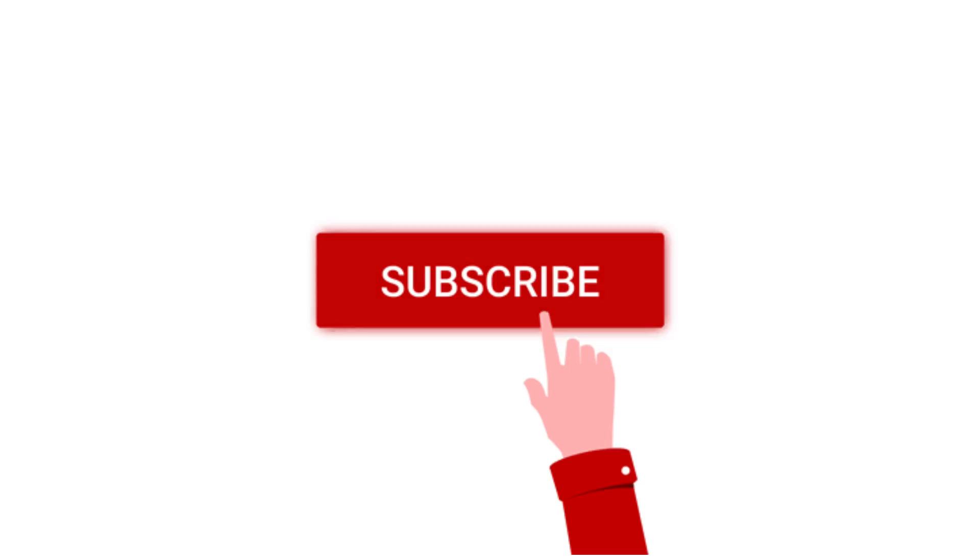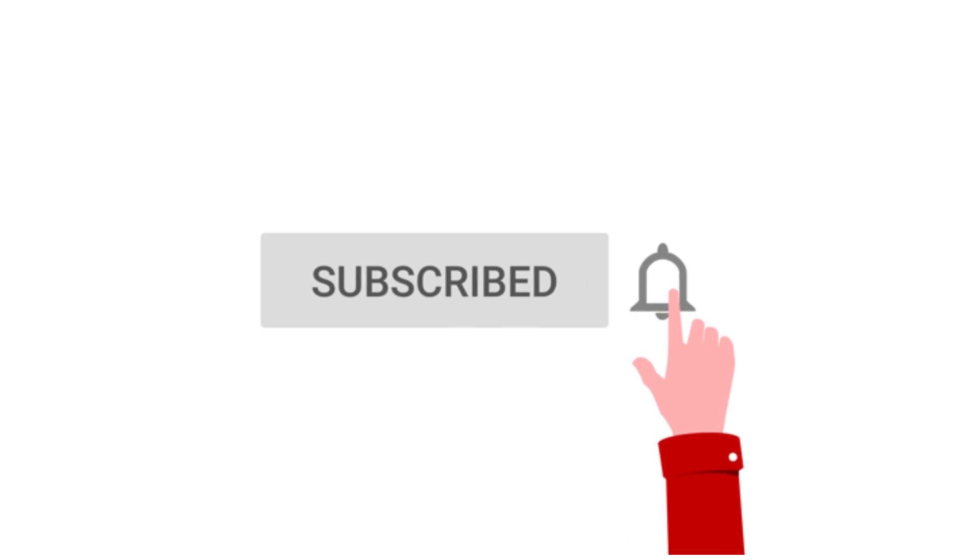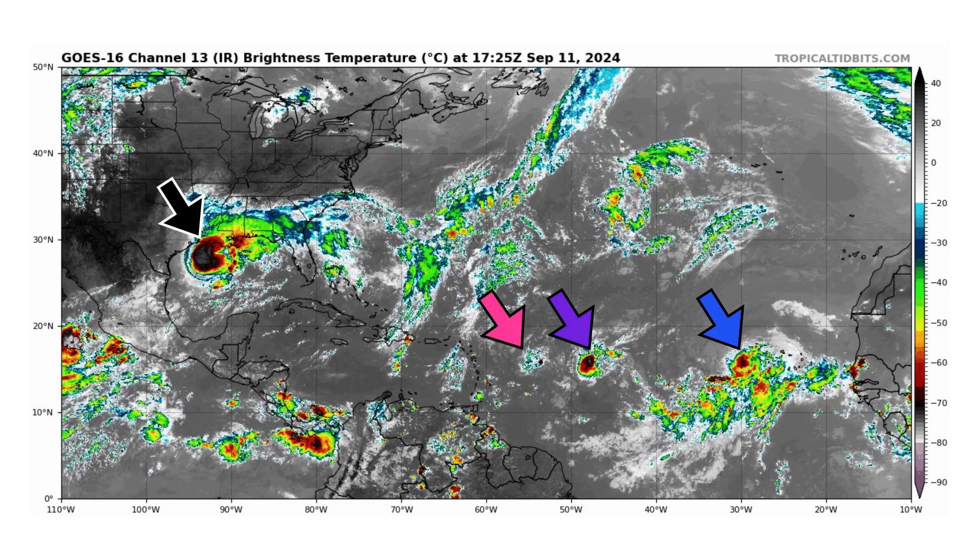If you like detailed weather breakdowns, hit the subscribe button and notification bell to get all of my upcoming videos.